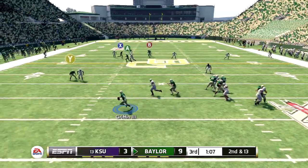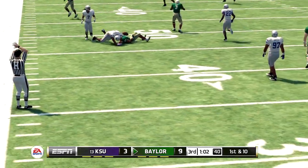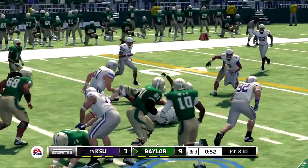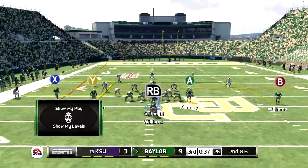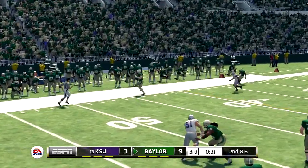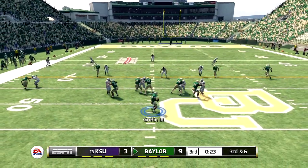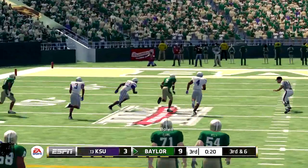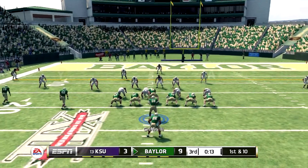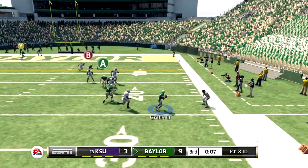Drops back to pass, scrambling around — great concentration, from midfield it's a first down. Nice run and he's brought down. Drops back to pass, quick release to the tight end — they'll spread the field with five wide. Fires quickly and he's got his man, tackled right away. They just weren't ready for the pass.